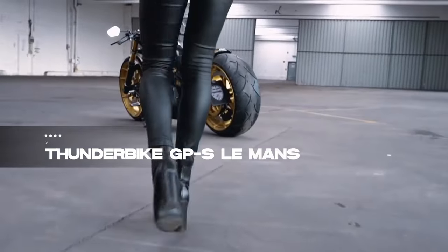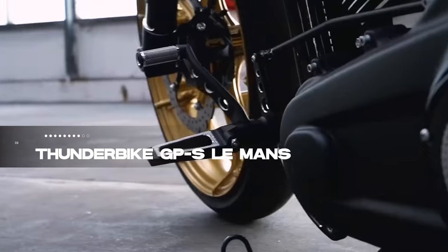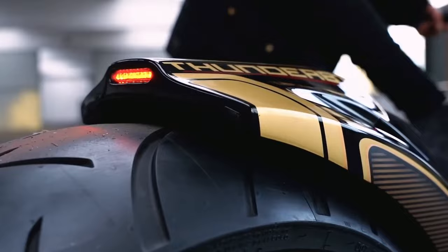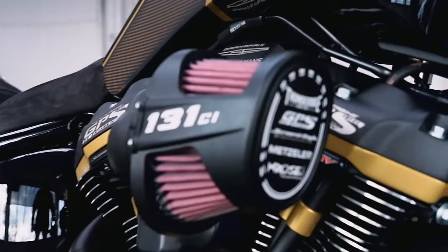Experience German precision at its finest with the Thunderbike GPS Le Mans at number 3. This tribute to racing circuits features a 131 cubic inch, 123 horsepower engine and adjustable fork and suspension. The retro color scheme complements the sporty nature of the bike,